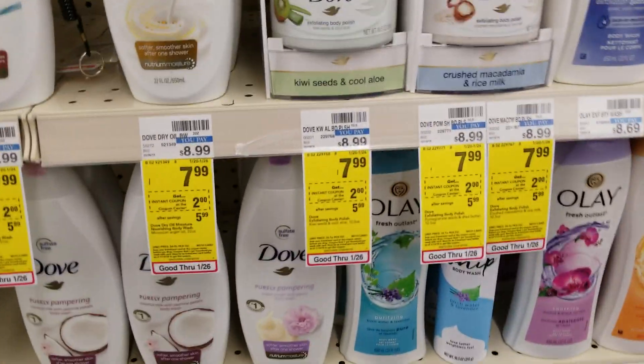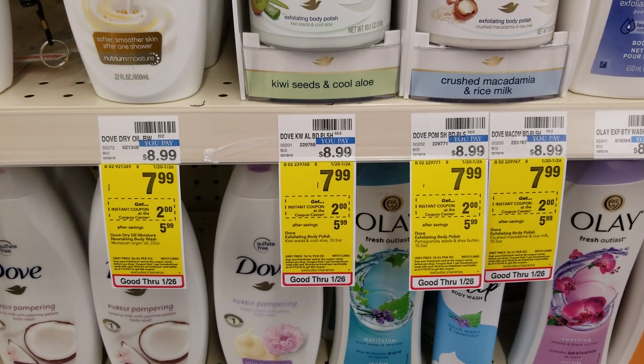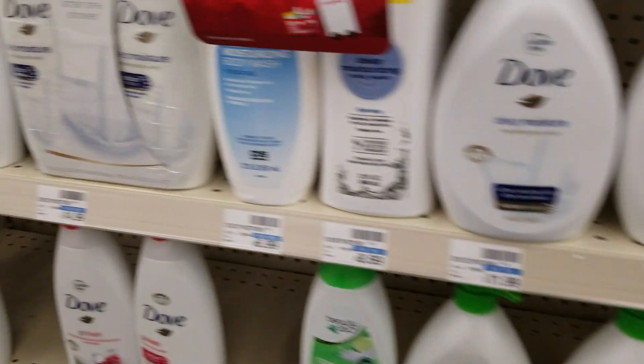The Dove body wash and bar soaps are $7.99. We're getting a $2 coupon from the Red Coupon Machine, making them $5.99. Of course, if you have any manufacturer coupons, it'll make it cheaper.